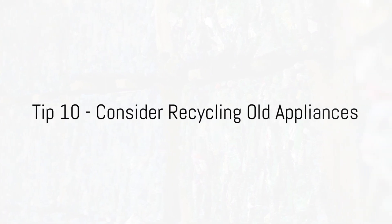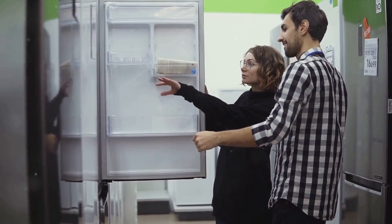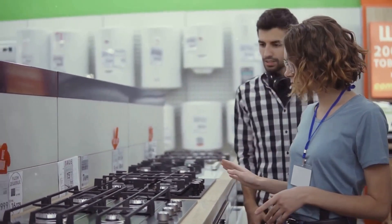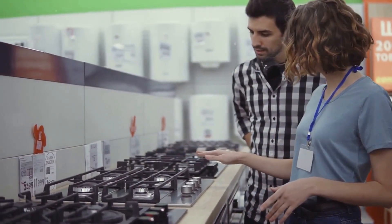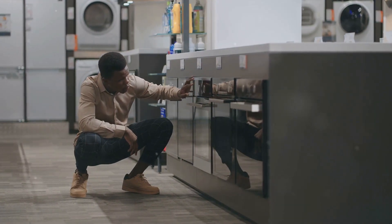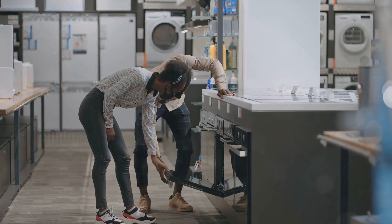Our final tip is a green one: consider recycling old appliances. It's not just about upgrading to a more efficient model — it's also about responsibly discarding the old one. When we recycle old appliances, we're preventing them from ending up in a landfill where they can cause environmental harm. Many components like metal, plastic, and glass can be reprocessed into new products, reducing the need to extract and process raw materials and saving a lot of energy. When buying a new appliance, consider ones that are Energy Star rated. These appliances use less energy without sacrificing performance, and there are often programs and incentives available to help offset the cost. Remember, recycling isn't just good for the planet — it's good for your energy bill too.